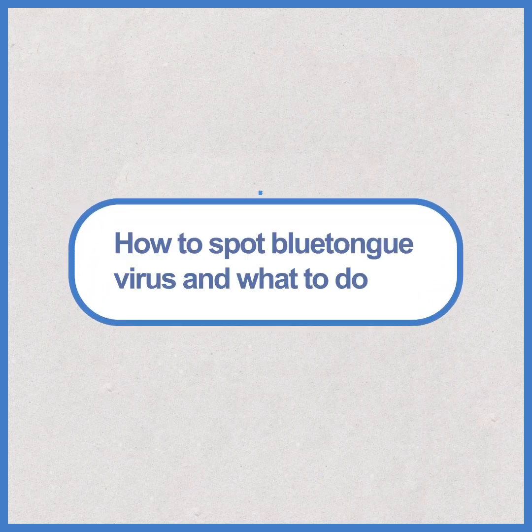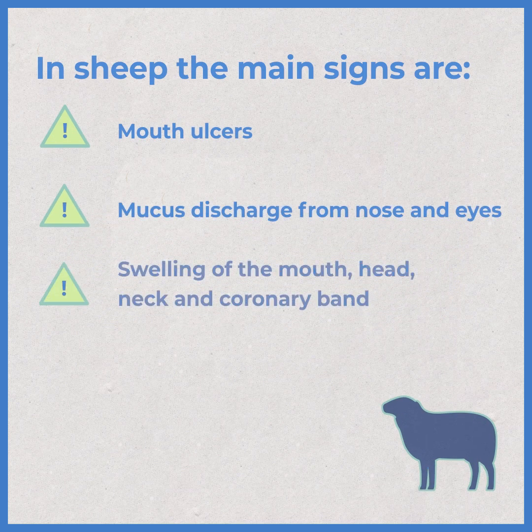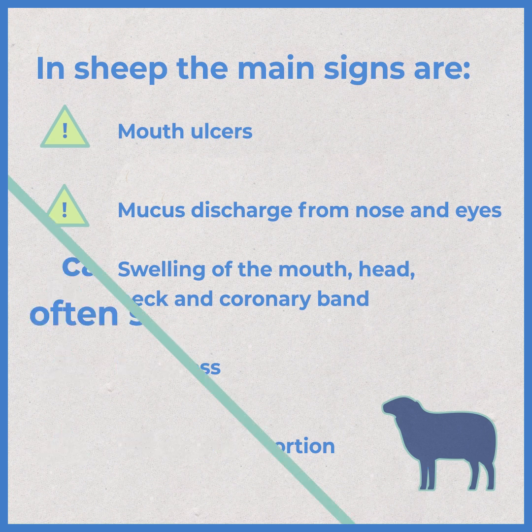How to spot blue-tongue virus and what to do. In sheep, the main signs are mouth ulcers, mucus discharge from nose and eyes, swelling of the mouth, head, neck and coronary band, lameness, milk drop or abortion.